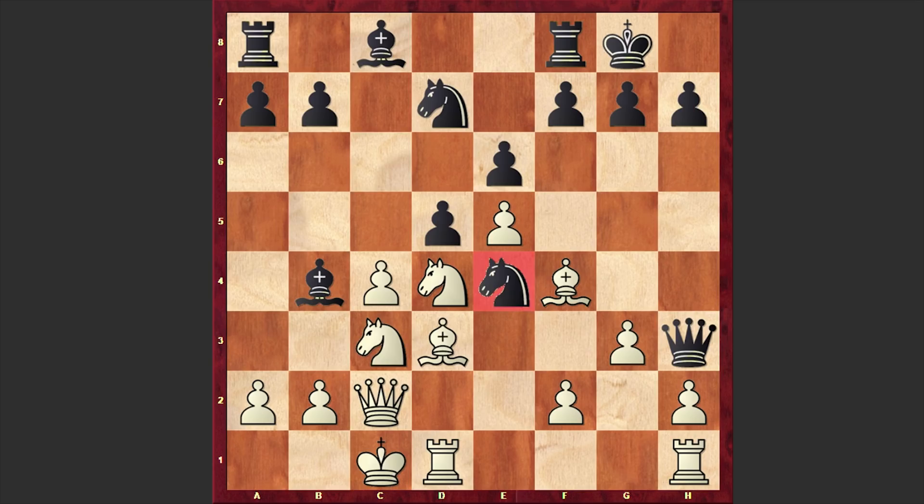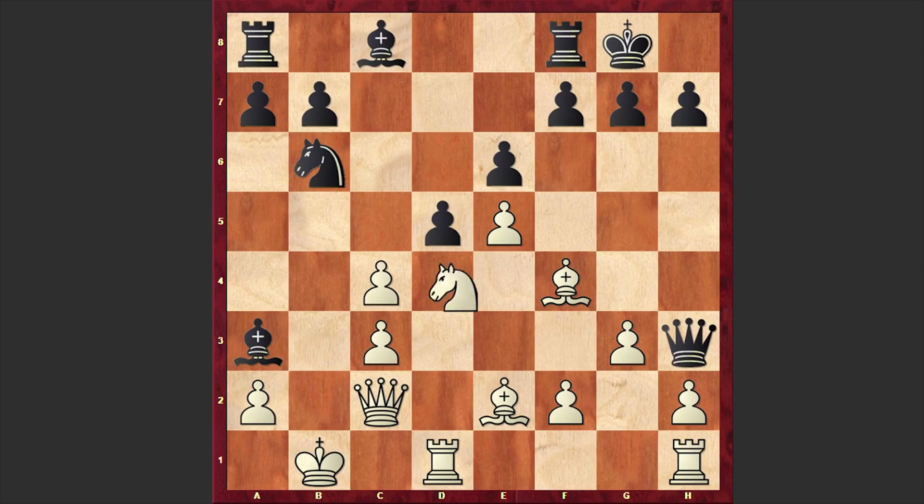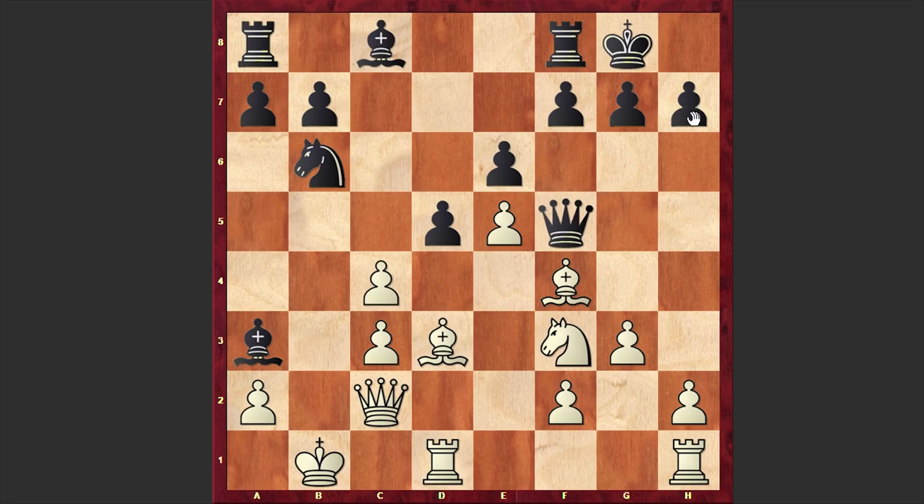White castles queenside. Already white wants to capture on e4, that's why we have Nxc3 — black is damaging white's pawn structure on the queenside and then announcing a check from a3. Kb1, Nb6, Bf1, Qh5, Be2, Qh3, Nf3, Qf5. Well, proceeding with Bd7 and creating a Ba4 threat is even better, but in our game we have Qf5. Bd3 is allowing this bishop to step onto this attacking diagonal with a tempo.